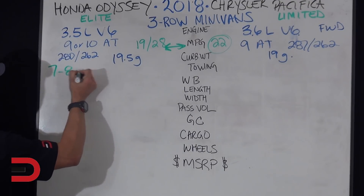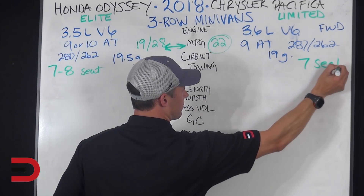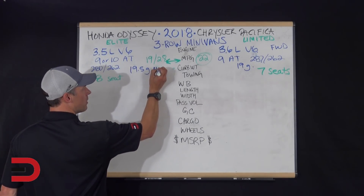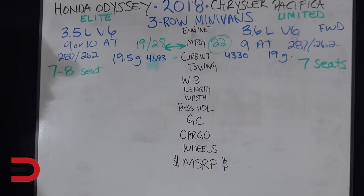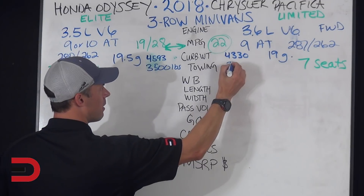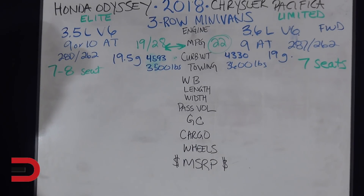The Odyssey has seven or eight seats for passengers, whereas the Pacifica only has seven seats. Curb weight for the Honda Odyssey is 4,593 pounds, and the Pacifica comes in at 4,330 pounds — so the Honda weighs a little more. You can tow 3,500 pounds with the Odyssey and 3,600 pounds with the Chrysler Pacifica. That extra towing capacity could come from the 3.6 versus 3.5-liter engine, and 287 horses versus 280.